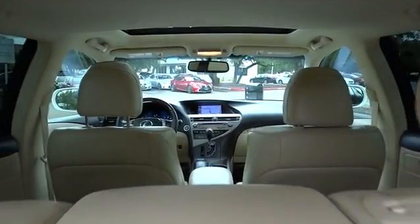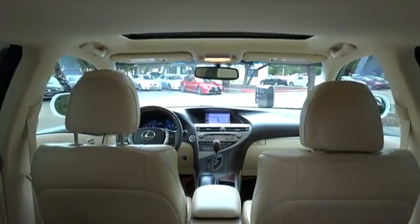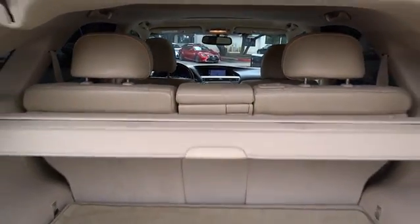Anti-lock braking system, stability control, traction control, keyless entry, steering wheel audio control, CD changer, power passenger seat, power liftgate.